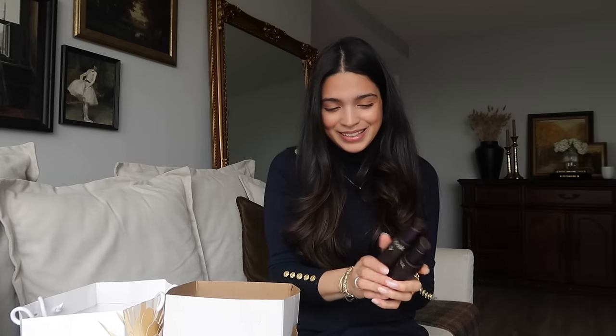We have a refill of my Caudalie Premier Cru — absolutely repurchase, I love it, and you can take the packaging to any Caudalie store to recycle. We also have two Premier Cru serums — yes, yes, and yes to repurchasing. And a few Caudalie Vinosource serums — I'd repurchase a million times. The Vinosource range really helps hydrate my skin and tackles redness. If you have dry or sensitive skin, this range is amazing.